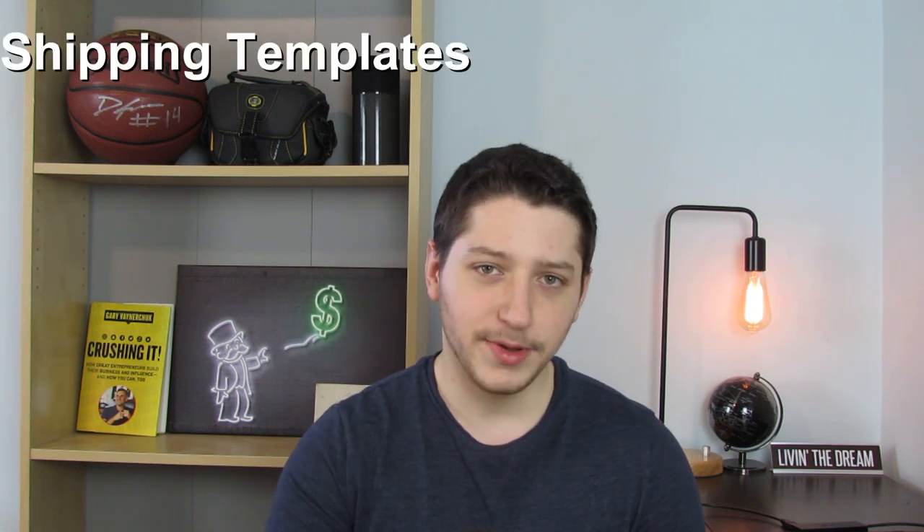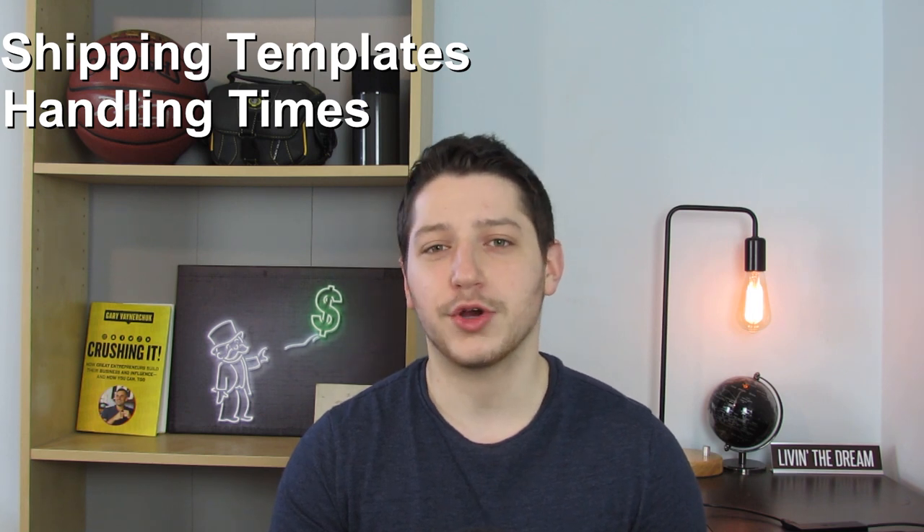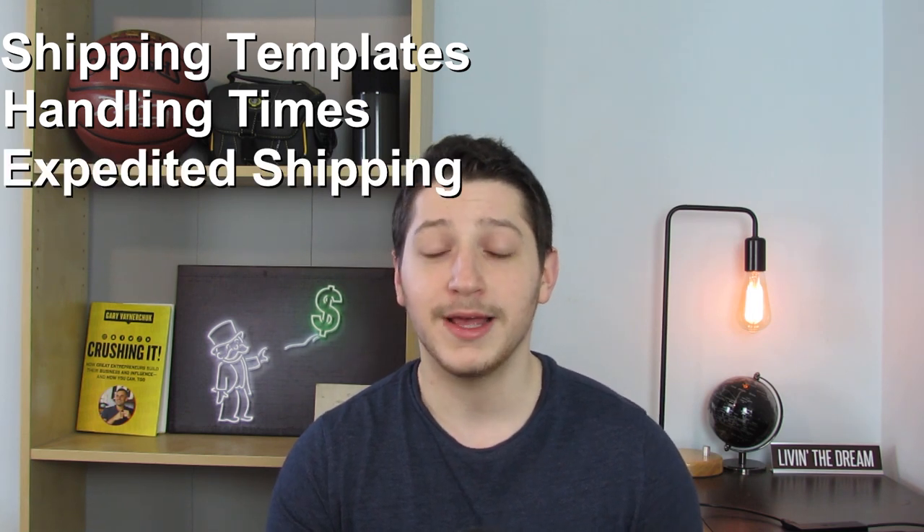I'm going to be showing you three things that you need to know when drop shipping on Amazon. I'm going to show you how to set up shipping templates, how to adjust your handling times, and how you can charge for expedited shipping to make more money on each order. This way you can offer the right handling and shipping time to keep your Amazon metrics good and your account from being suspended, while also earning extra profit from expedited orders.